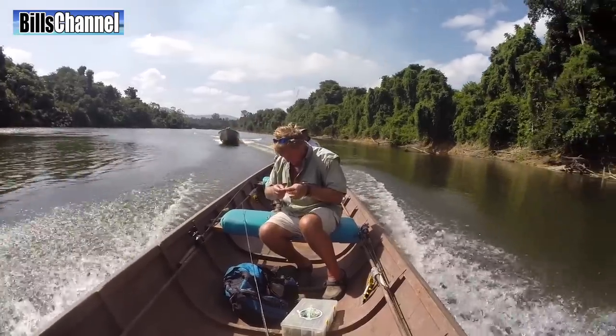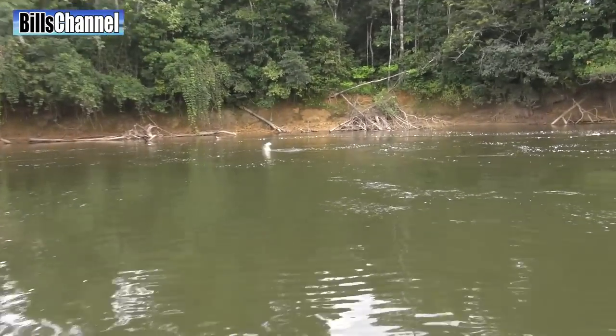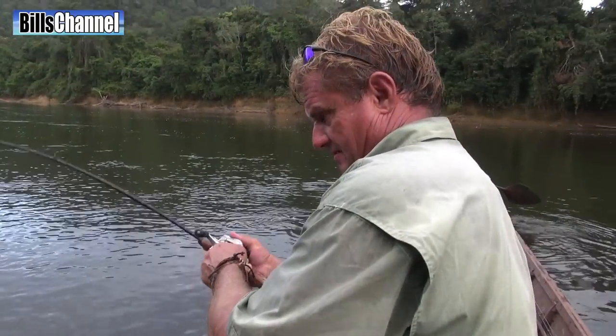Today I'm with Steve Townsend, who is an expert at fishing in the Amazon. That's a thumb-burner. We're in Venezuela and actually looking for the infamous Paira, or vampire fish, but something else finds its way onto Steve's hook.